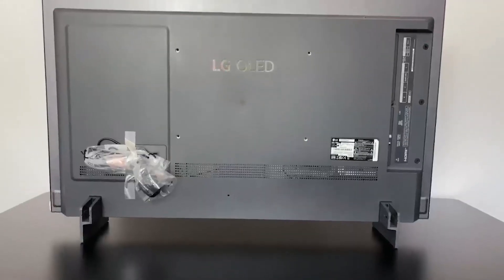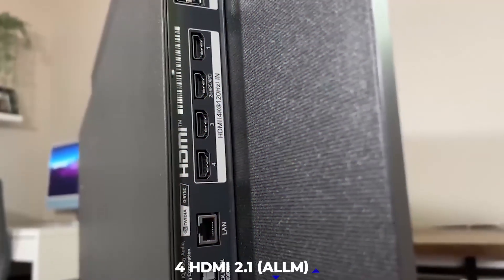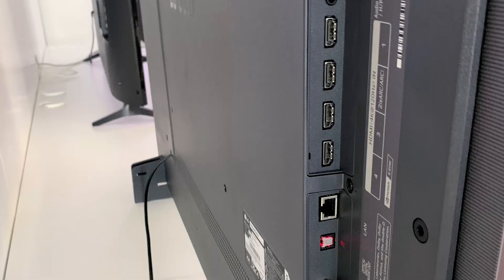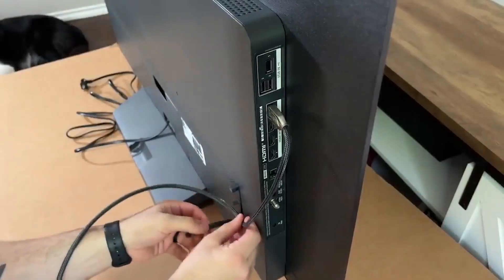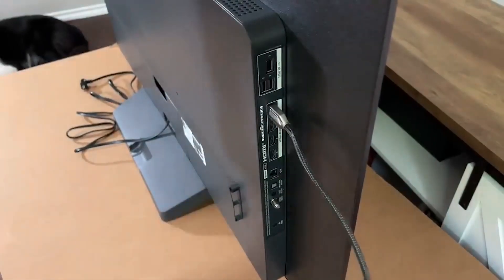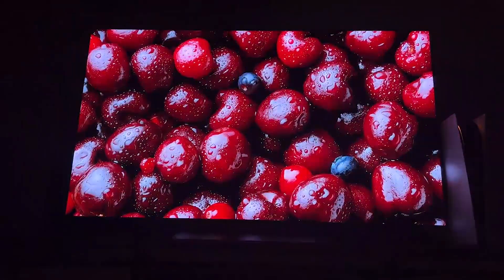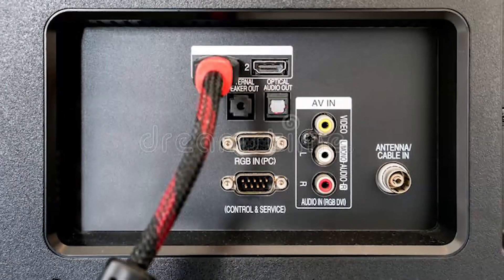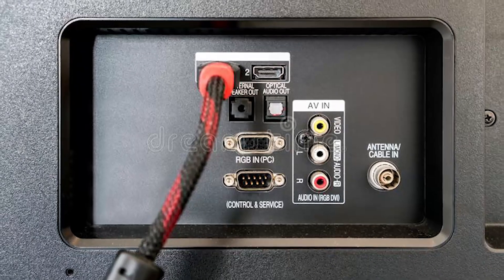Additionally, it will include four HDMI 2.1 connectors with ARC, one of which will be eARC compliant. Sadly, it appears that the LG C3 will only support HDMI connections and will not come with more recent PC connections like DisplayPort and USB-C, which are now available on OLED panels from most rival manufacturers.